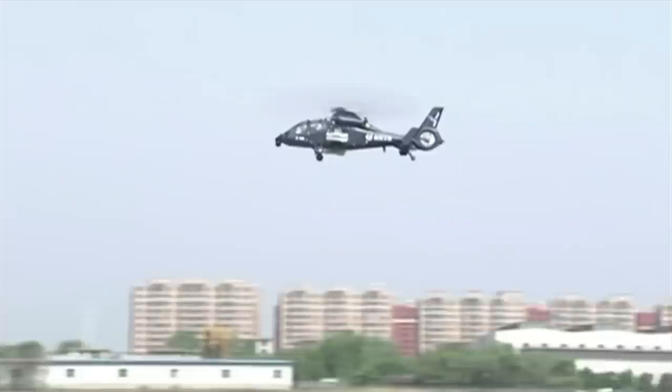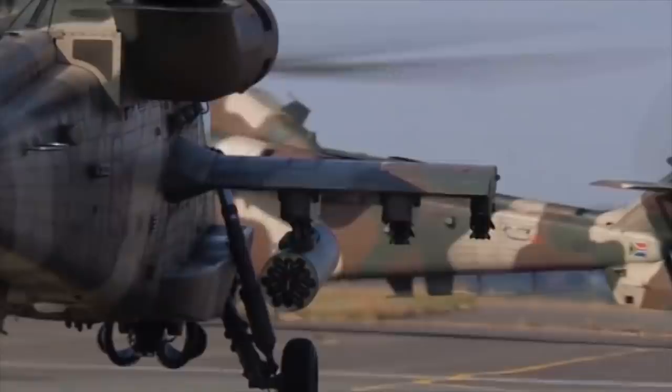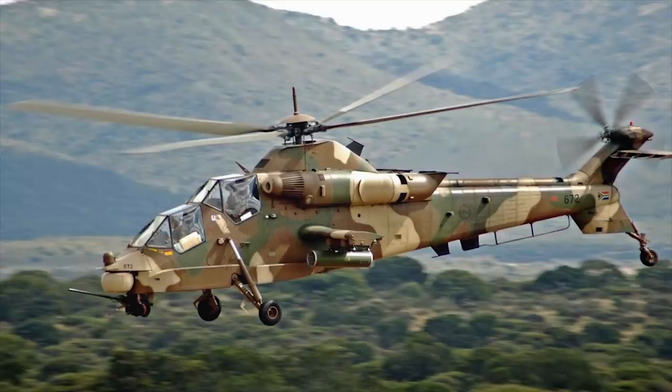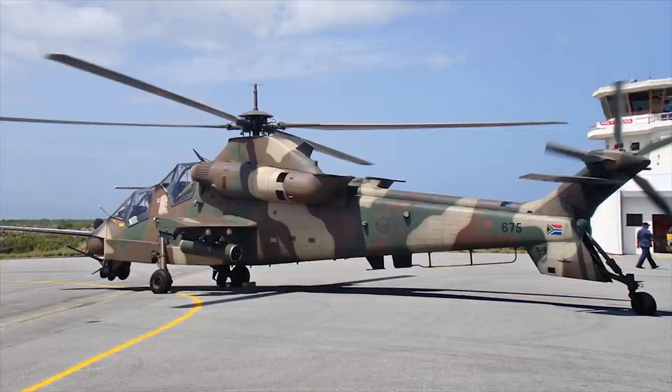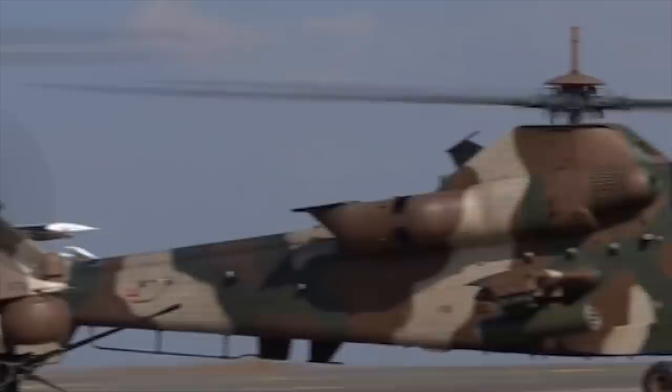The Rooivalk is an attack helicopter manufactured by Denel Aviation of South Africa. The South African Air Force ordered 12 Rooivalk AH-2, the first of which entered service in July 1999. The Rooivalk carries a comprehensive range of weaponry selected for its corresponding mission requirements, ranging from anti-armor and anti-helicopter missions to ground suppression and ferry missions. The helicopter can engage multiple targets at short and long range, utilizing the nose-mounted cannon and a range of underwing-mounted munitions.